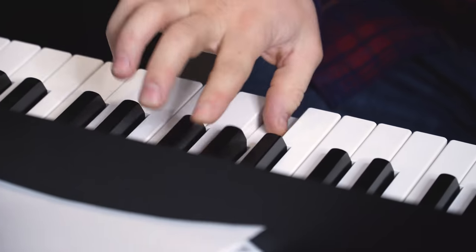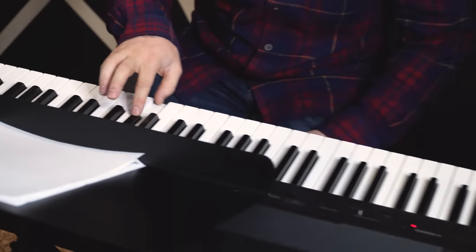F**k! I think I have like extra muscles on my fingers.